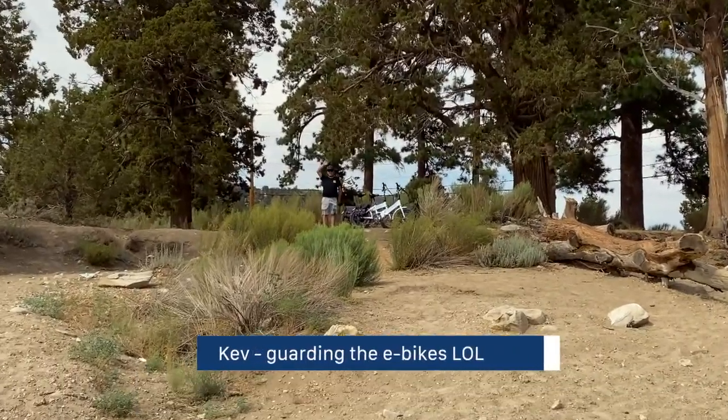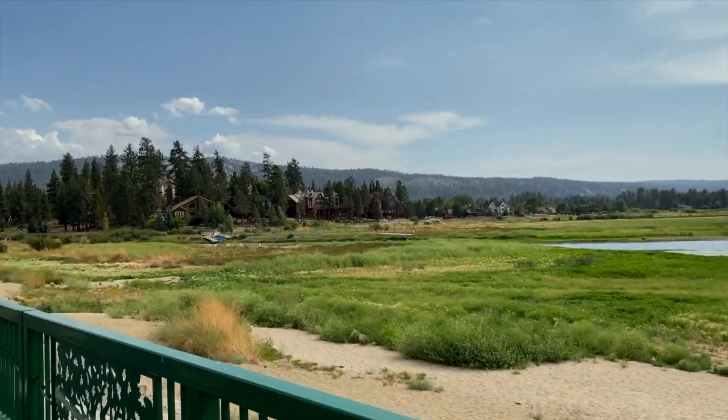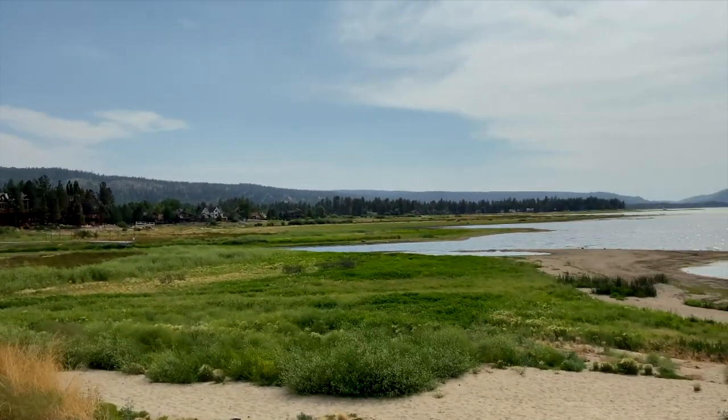This was a wonderful short trip and our e-bike certainly made it a pleasant and joyful ride. Until next time, we'll see you on the trail.